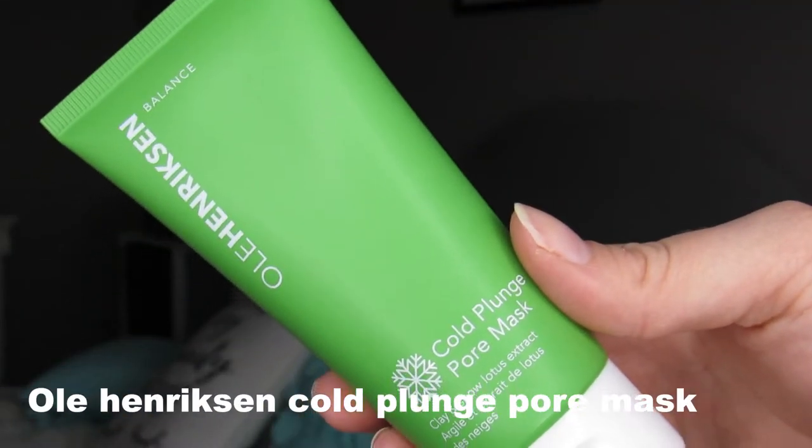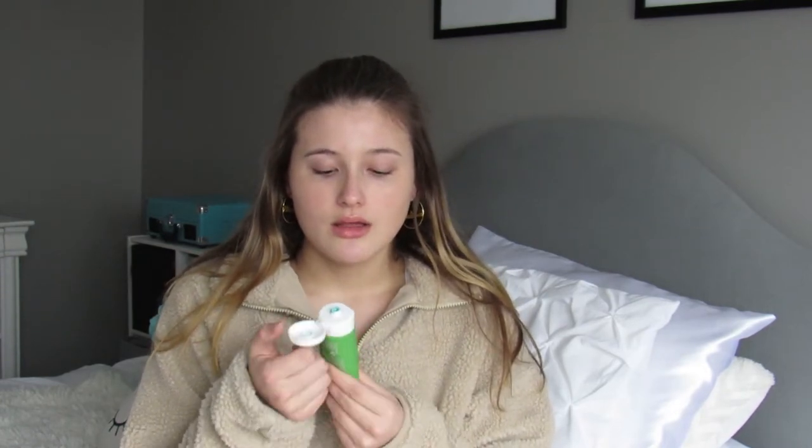For the last skincare item, I have the Ole Henriksen Cold Plunge Pore Mask. I did use this in one of my vlogs — I'll link it above. It's a really pretty blue color. It just feels so fresh when you put it on your face, and afterwards your face feels really nice and soft. You leave it on for 15 minutes and then rinse it off with cold water.